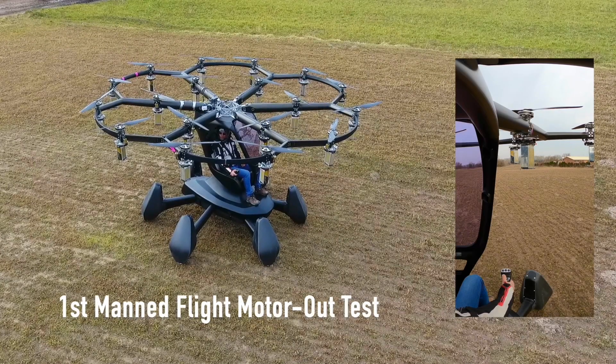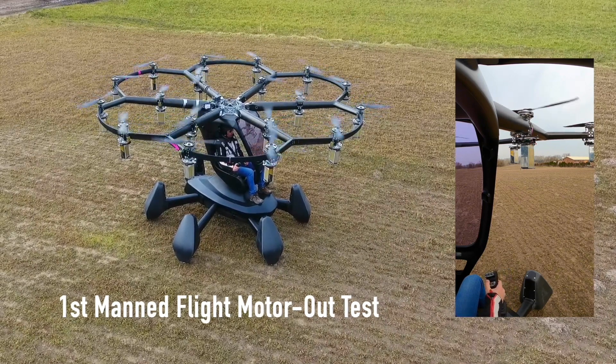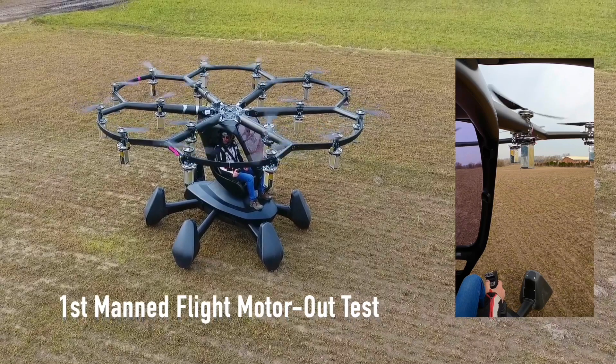Hi, and welcome to Lift Aircraft. We've optimized the design of our aircraft, HEXA, for safety. And it's critical that we test all the safety features.